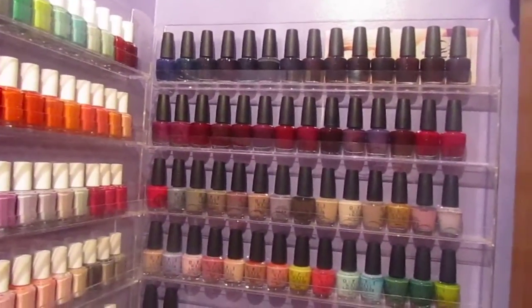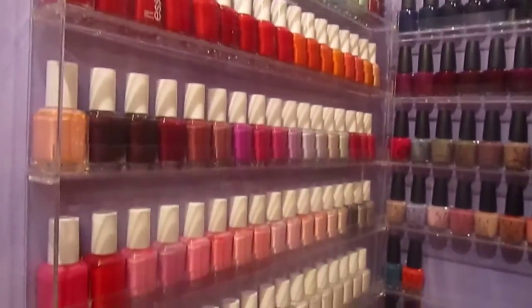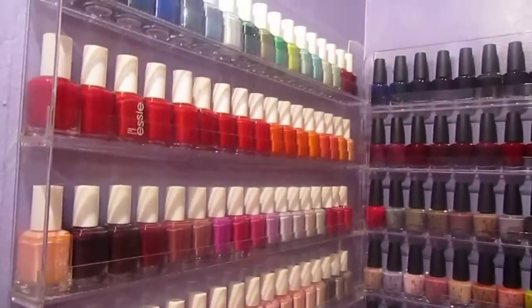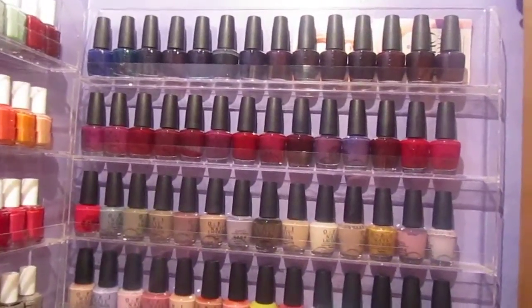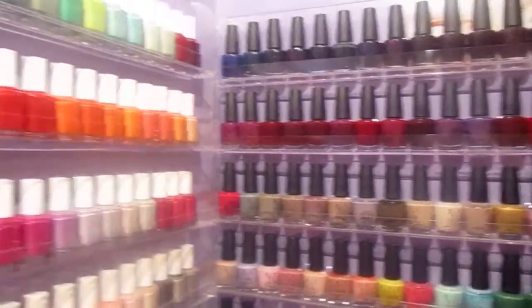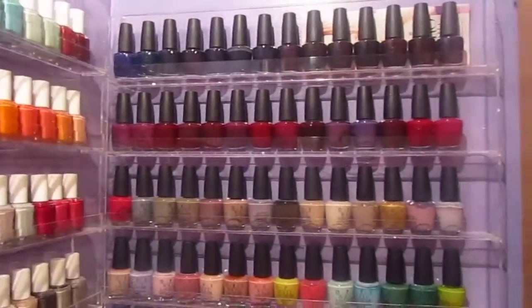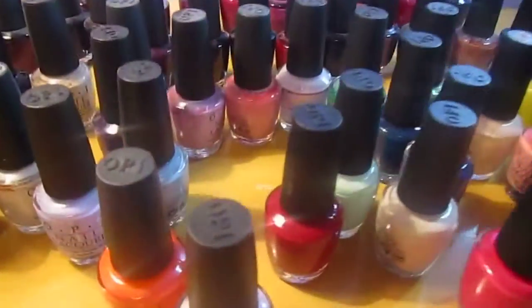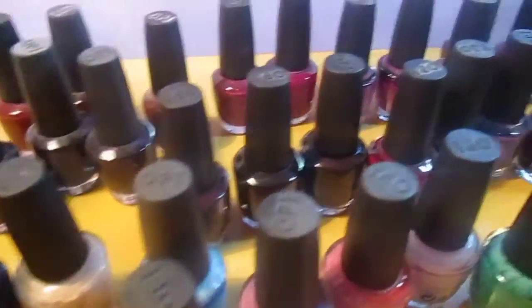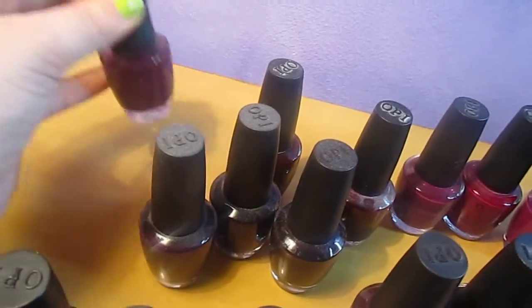Hello YouTube makeup lovers. This is video number two of my nail polish collection. The first video was all my Essie colors, and now this video is going to be all my OPI colors. I'm definitely going to link video number one down below so it's easily accessed. And here we start off with all my OPI colors, already laid out on the table so it's easier for me to show them to you. I hope the lighting is not bad.